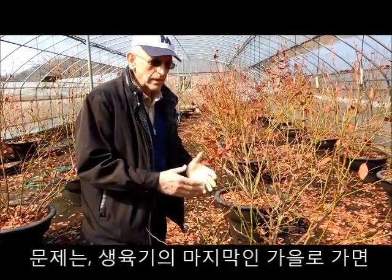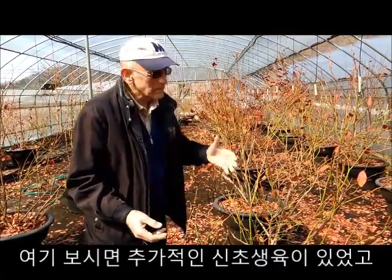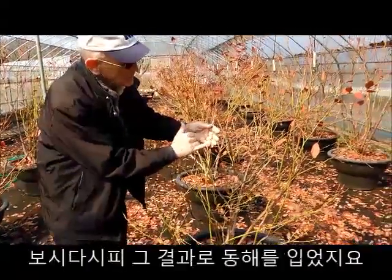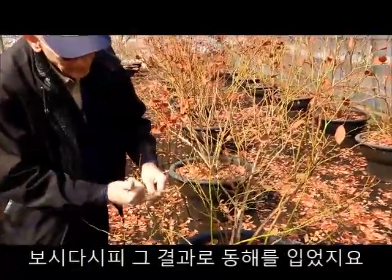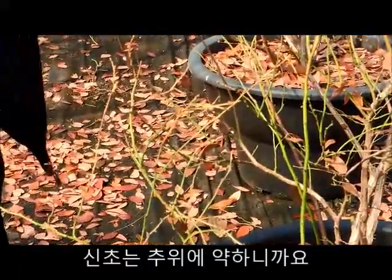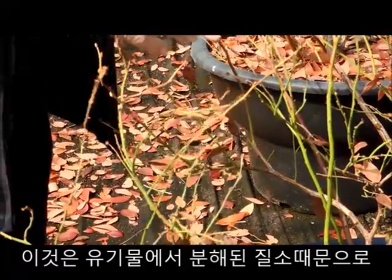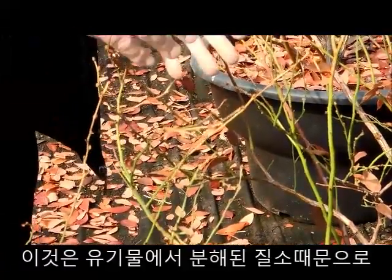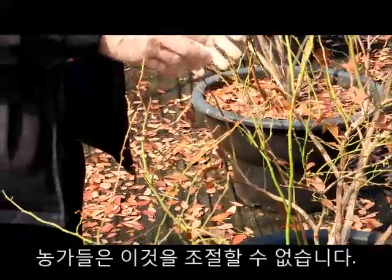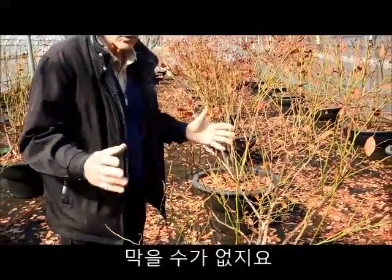Towards the end of the season, in the fall, you don't want to have nitrogen because you don't want new growth. But in this case there was growth, and we can see the result — dead new growth — because it's more vulnerable to cold weather. That's because of nitrogen released from the organic media, and the blueberry grower cannot control or stop it.